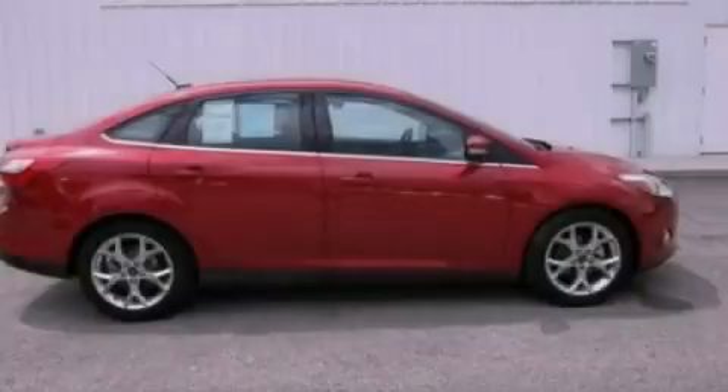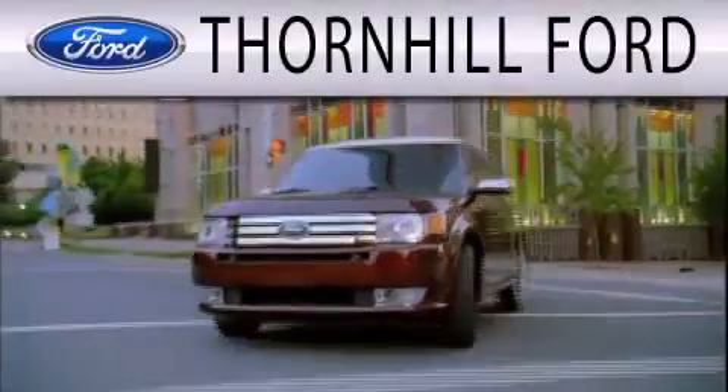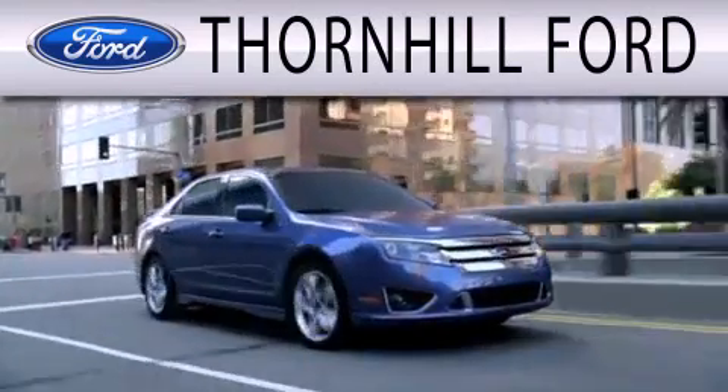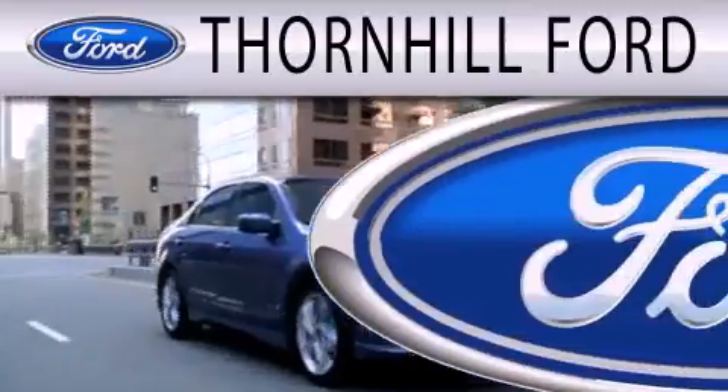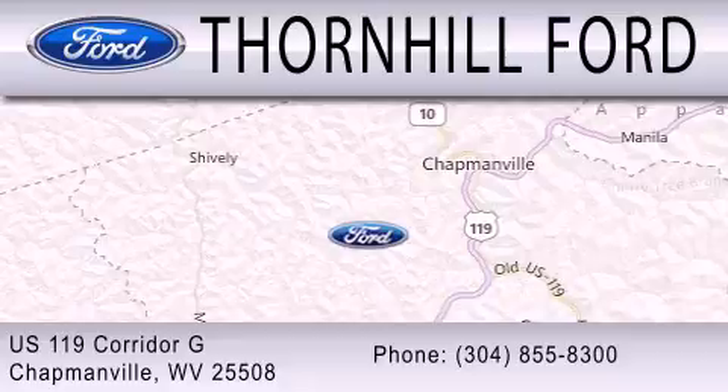Contact us today to arrange your test drive. Thornhill Ford is dedicated to doing everything possible to ensure that the experience you have selecting your next vehicle is as pleasant as possible. We are located at US 119 Corridor G in Chapmanville.